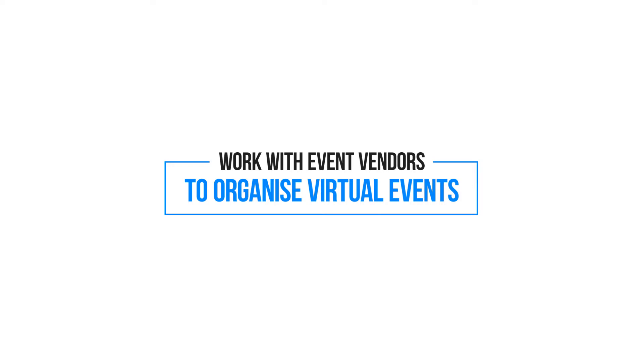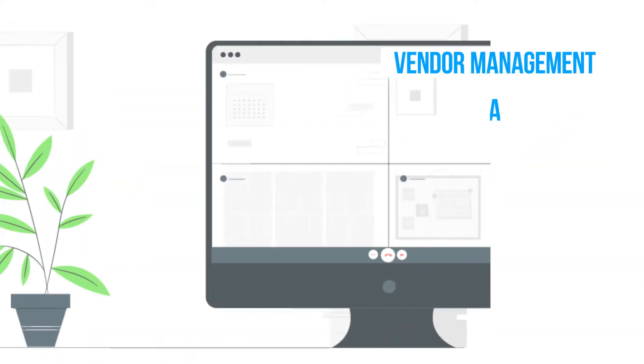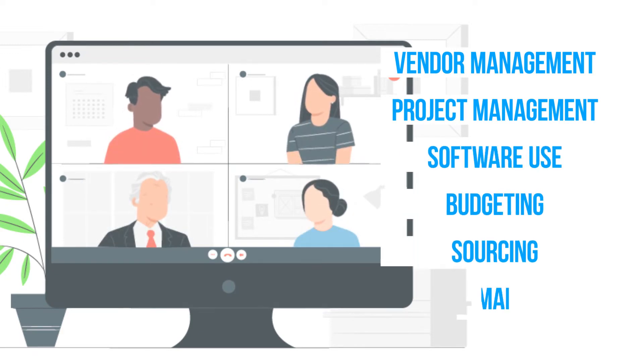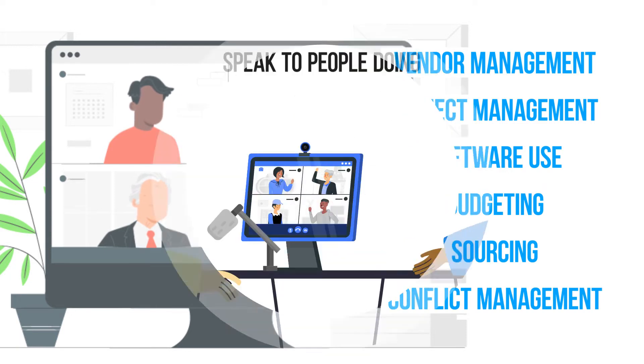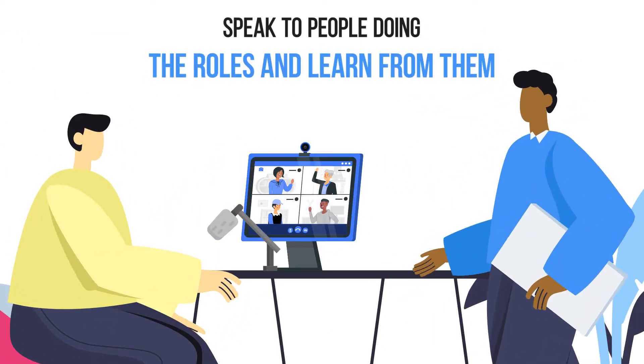For example, a work activity such as 'work with events vendors to organize virtual events' could include skills such as vendor management, project management, software use, budgeting, sourcing, and conflict management. You can also speak to people who are doing the jobs to understand the skills they use.